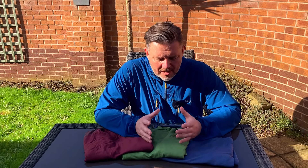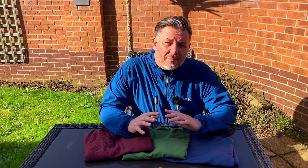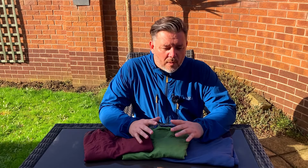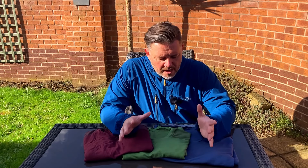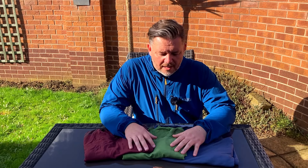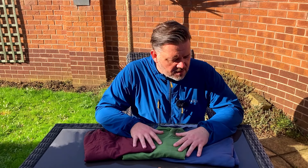In terms of ethics - where does the merino wool come from that Decathlon use for these MT500 t-shirts? They have a partnership with farmers in South Africa. They state on the website that their merino wool is fully traceable and they can guarantee its origins, so we know that everything is ethically in place in terms of how they use their merino wool products.